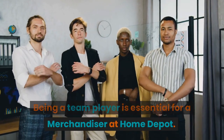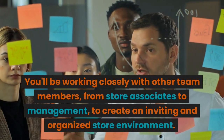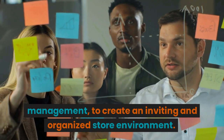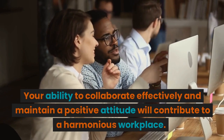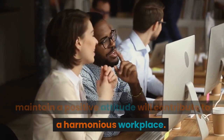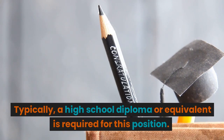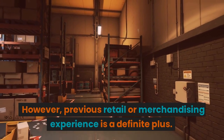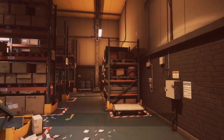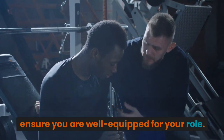Being a team player is essential for a merchandiser at Home Depot. You'll be working closely with other team members, from store associates to management, to create an inviting and organized store environment. Your ability to collaborate effectively and maintain a positive attitude will contribute to a harmonious workplace. Typically, a high school diploma or equivalent is required for this position. However, previous retail or merchandising experience is a definite plus. Home Depot provides on-the-job training to ensure you are well equipped for your role.